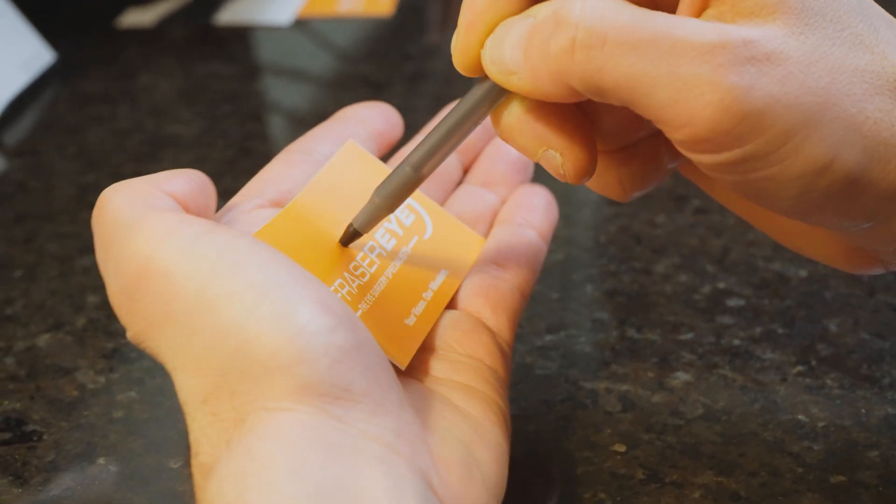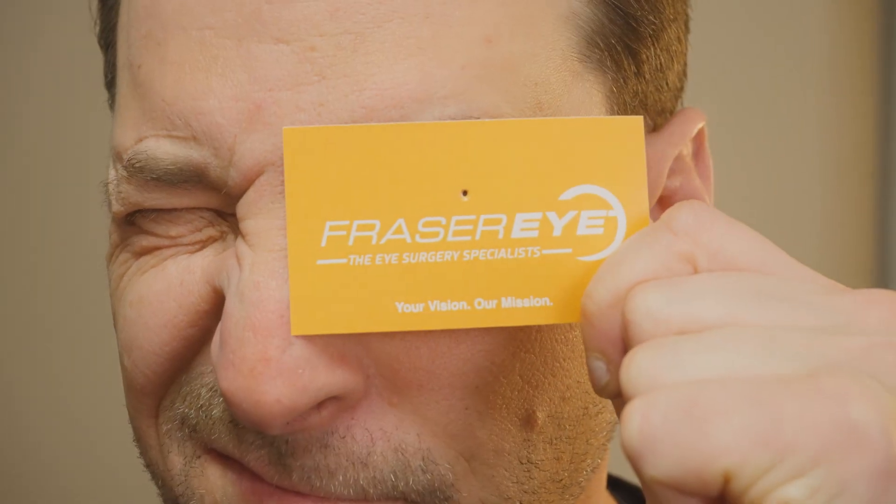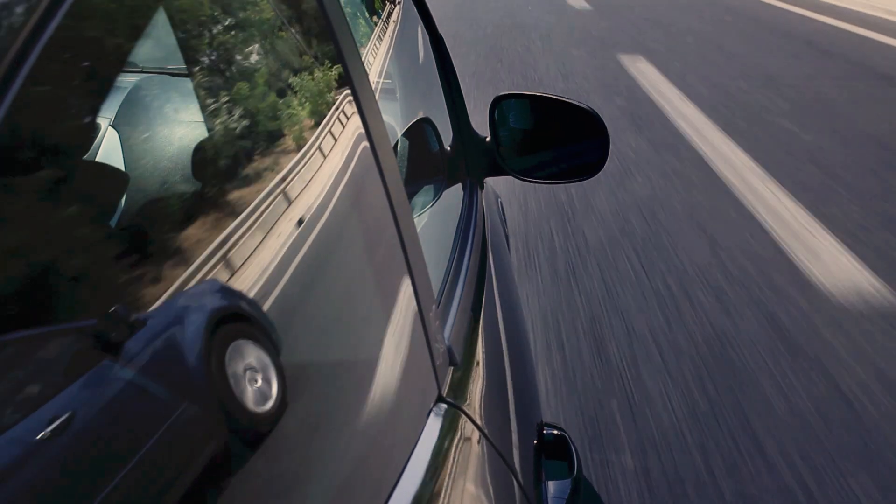You can even try this technique at home — just punch a little hole in a piece of paper or a business card and look through it. Without glasses, you'll notice your vision is clear. However, you'll also notice your peripheral vision is greatly constricted, which is why pinhole glasses are not a solution for driving a car.